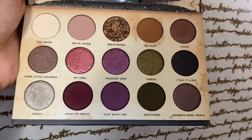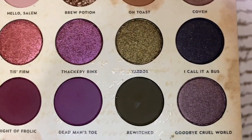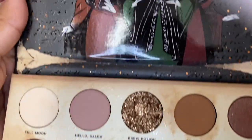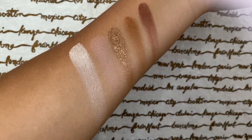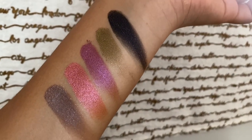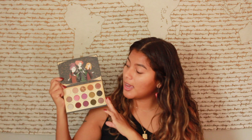There are the witches we all know and love, and these are the shades — they are so beautiful. It is a pressed powder palette, but certain ones like 'Brew Potion' look more like a glitter than a pressed powder, more of a shimmer. I'm really excited to use this today on my eyes. I have my Ouija earrings from Kawaii on Etsy — I'll link them below. I will swatch these colors so you can see what they look like on my skin type.